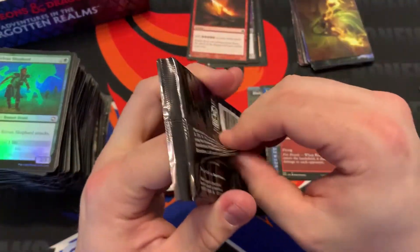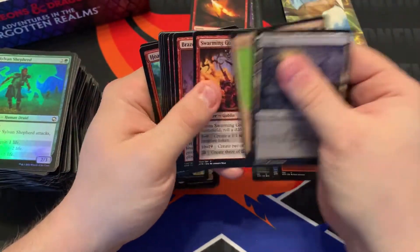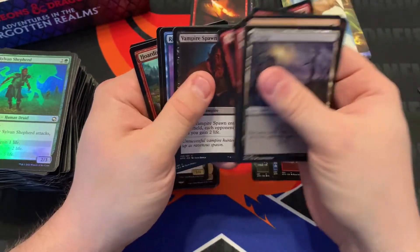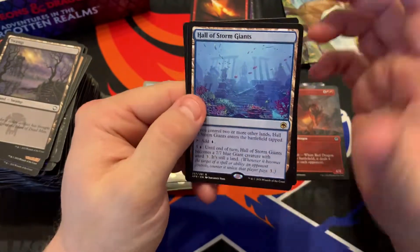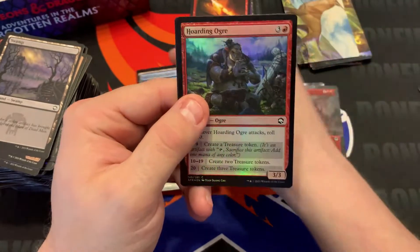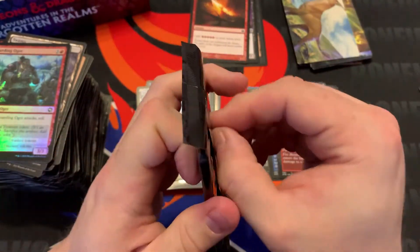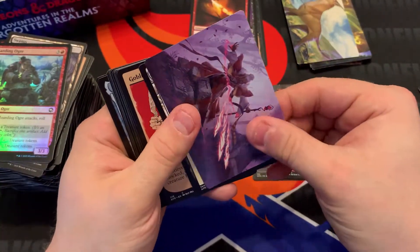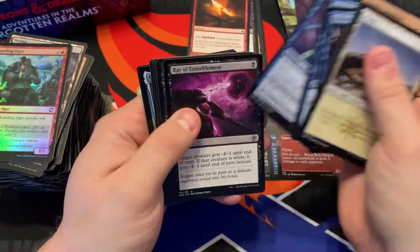We're on the last row here — about 12 more boosters, I think. Blink Dog, Swamp, Hall of Storm Giants. If you play blue on Arena, you have to have this in there — it's almost mandatory. The game doesn't let you play blue without Hall of Storm Giants. I just automatically assume you're going for that win condition. Was that Lightning Bolt? That was Casting.